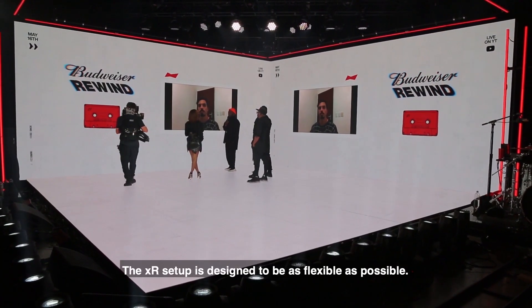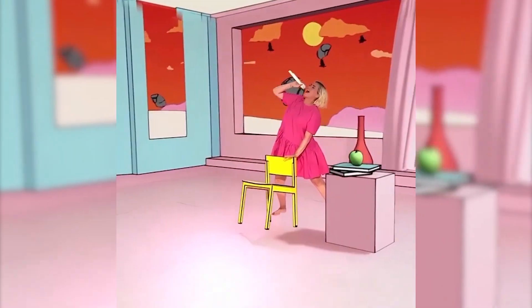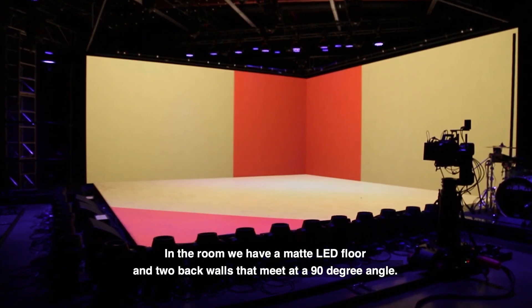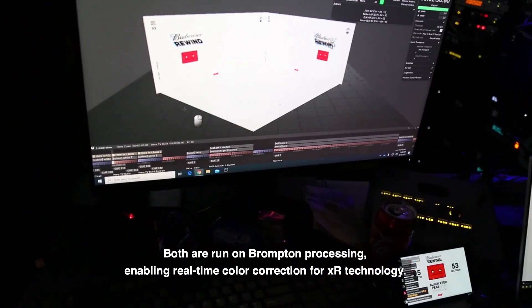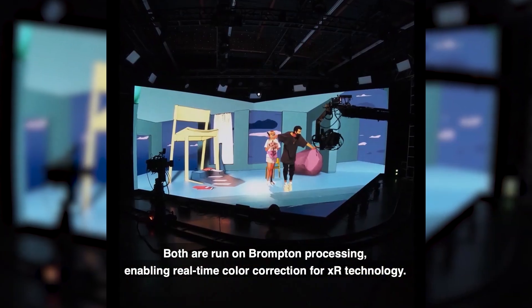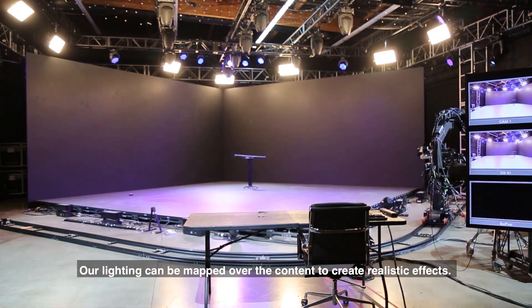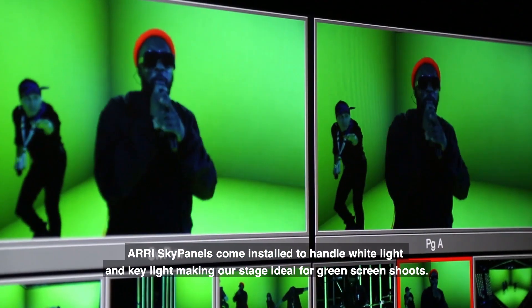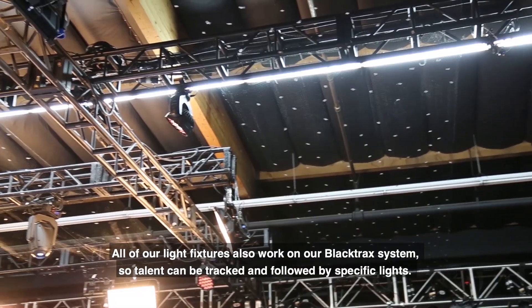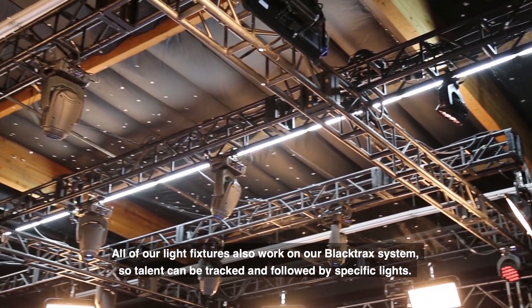The XR setup is designed to be as flexible as possible. Our holistic approach welcomes everything from a simple green screen shoot to an extended reality workflow. In the room we have a matte LED floor and two back walls that meet at a 90-degree angle, both run on Brompton Processing, enabling real-time color correction for XR technology. Our lighting can be mapped over the content to create realistic effects. RE sky panels come installed to handle white light and key light, making our stage ideal for green screen shoots. All of our light fixtures also work on our black track system, so talent can be tracked and followed by specific lights.